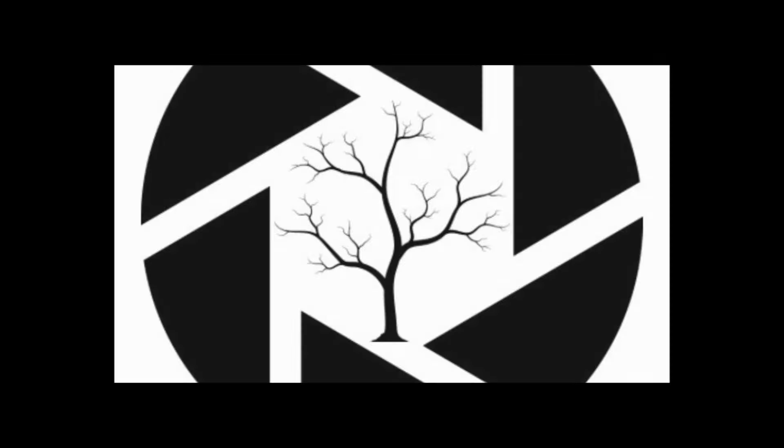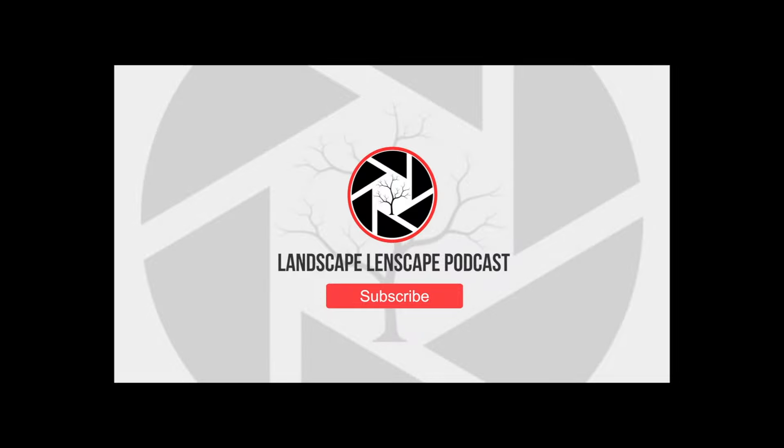Welcome to tonight's Landscape Landscapes Podcast. We are talking photography.